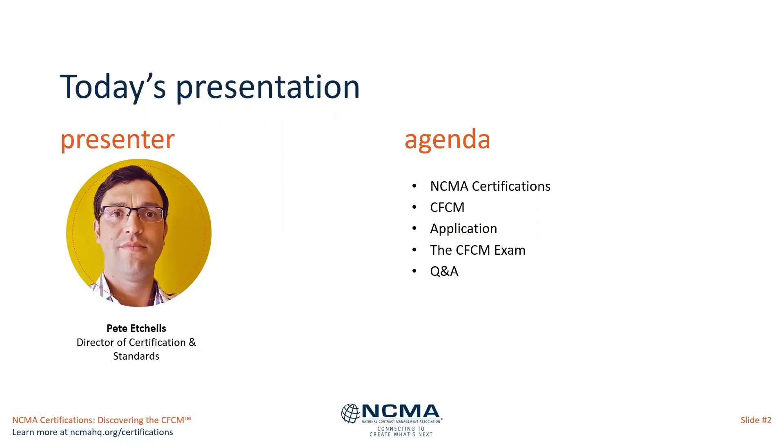A brief overview of the agenda: we'll be looking at all the NCMA certifications — there are four — and then taking a deeper dive into the CFCM, the application process, the exam itself, and then some question and answers at the end.